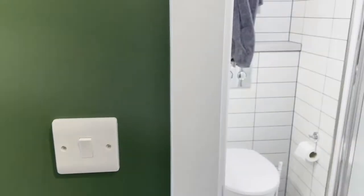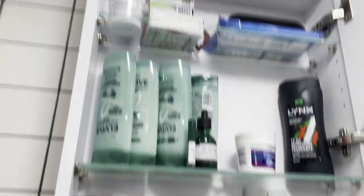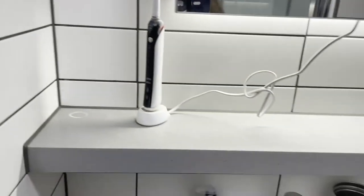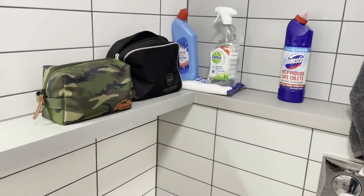In regards to the en suite, this is what it looks like, with a shower there, and a toilet there, and a sink there. There's also a handy cupboard here to put all your stuff, and storage shouldn't be that much of a problem, with a nice shelf here. And yeah that's about it for the en suite.